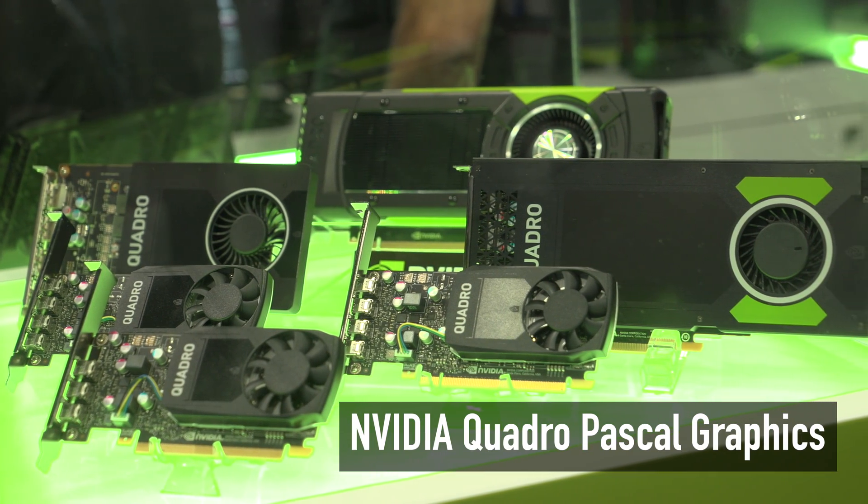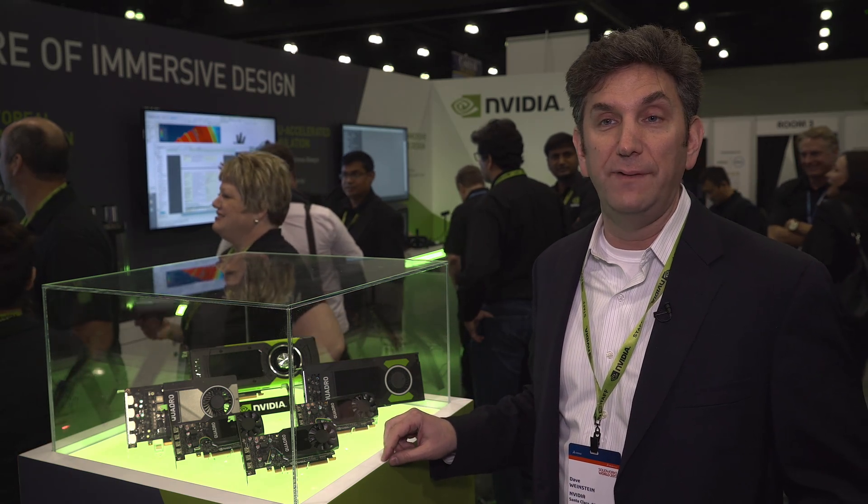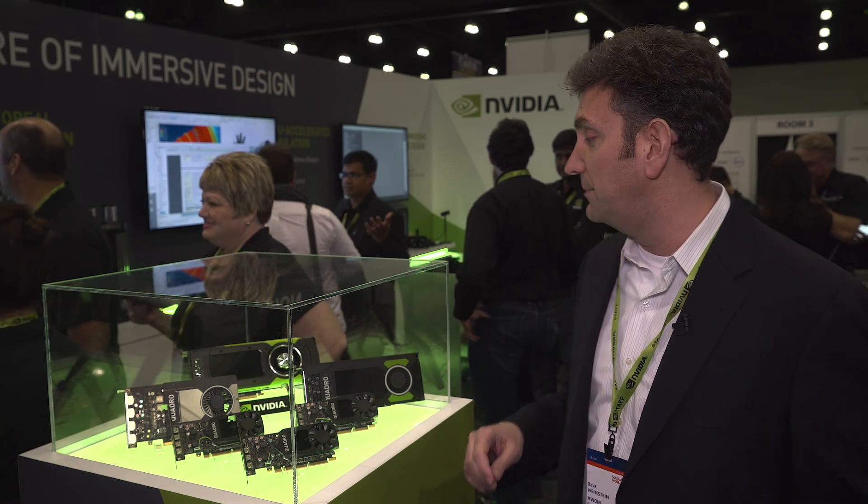I'm David Weinstein, Director of Enterprise VR Product Management, and I'm going to walk you through the lineup of Quadro Pascal GPUs. These are the two that we're using to drive VR experiences all around the exhibition floor.